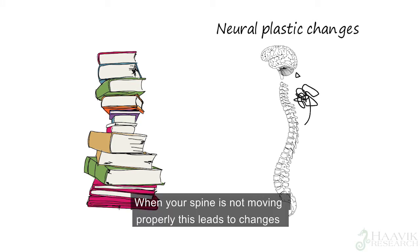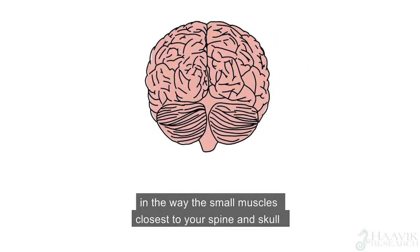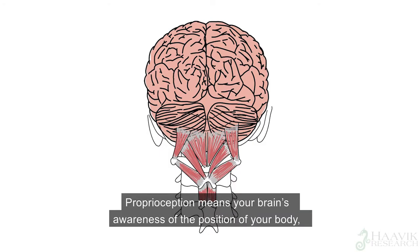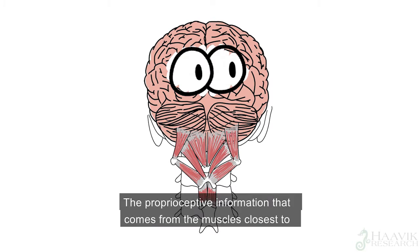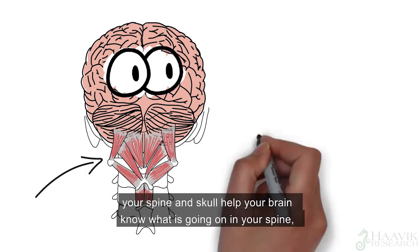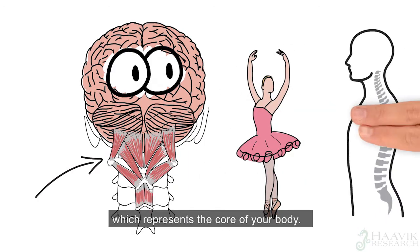When your spine is not moving properly, this leads to changes in the way the small muscles closest to your spine and skull send proprioceptive information to your brain. Proprioception means your brain's awareness of the position of your body, so it's your brain's ability to know where all the parts of your body are in space. The proprioceptive information that comes from the muscles closest to your spine and skull help your brain to know what's going on in your spine, which represents the core of your body.